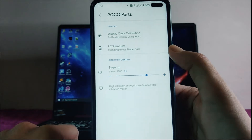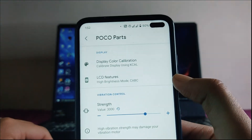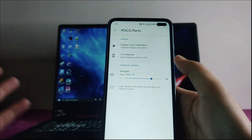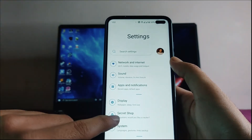We also get Poco parts here — LCD features and display color calibration so you can adjust the display. You can also set the vibration strength. These are some of the options available in the system settings.